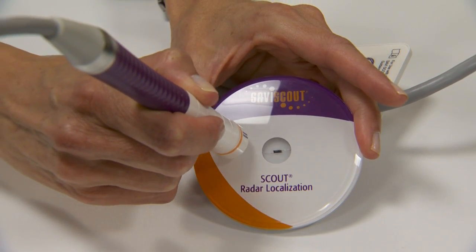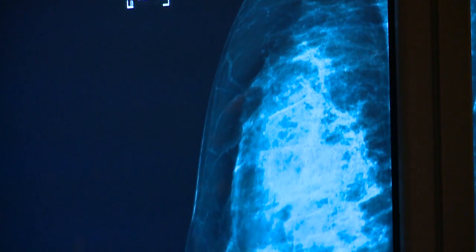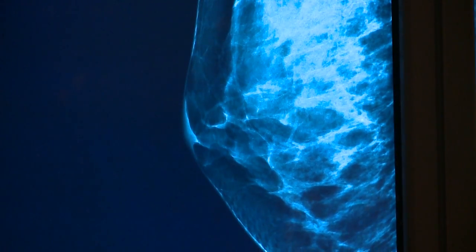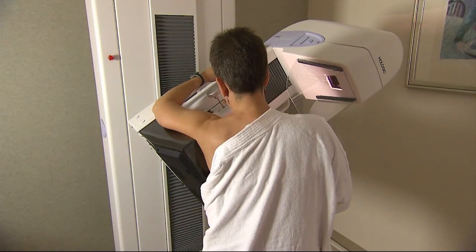Overall, getting a breast biopsy is really not something we should worry about. It's sort of the next step in making sure that we can maintain proper breast health. When you have information about what you're dealing with, then we know which pathway to go down. If a biopsy is recommended for you, you should have it done. The more information you have about what's going on inside your breast allows us to tailor the therapy necessary for you.